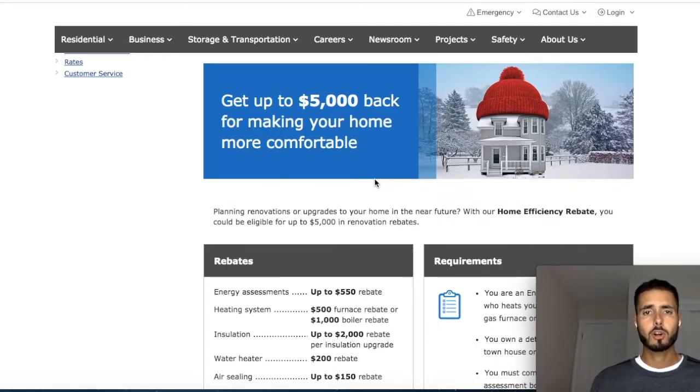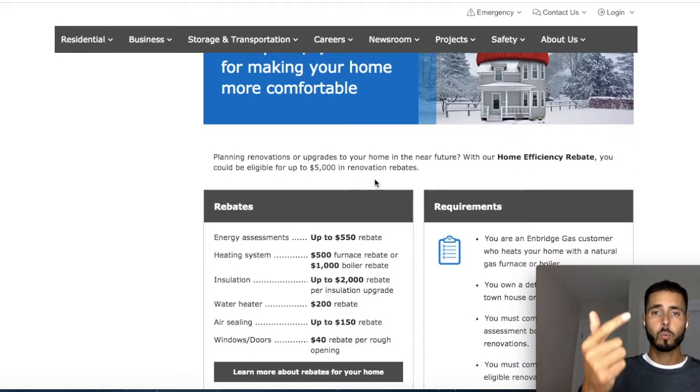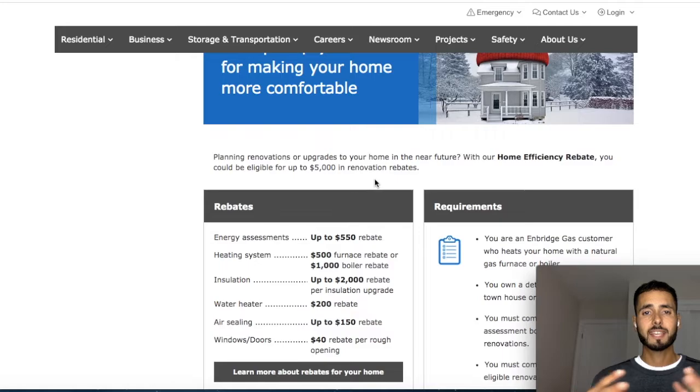If you guys aren't in Ontario, look up who your energy provider is, go to their website or give them a call, and see if they have any energy rebates. What we have available here is up to $5,000 back for making your home more comfortable. So if you upgrade things like your insulation, windows and doors, water heater, or furnace, they will actually give you money back for doing this, which is incredible. If you're in the business of buying distressed or older properties and adding value to them, you can actually get paid to do this. That's exactly what I did — I got $5,000 back.